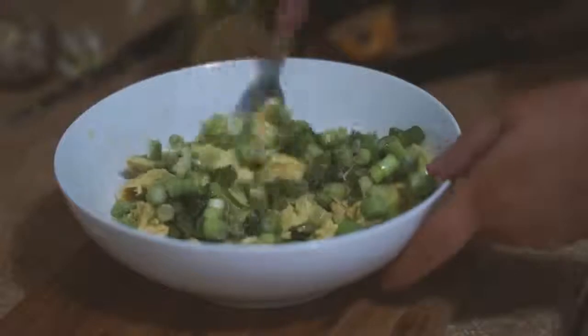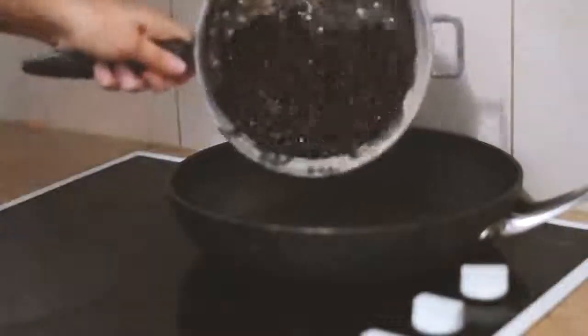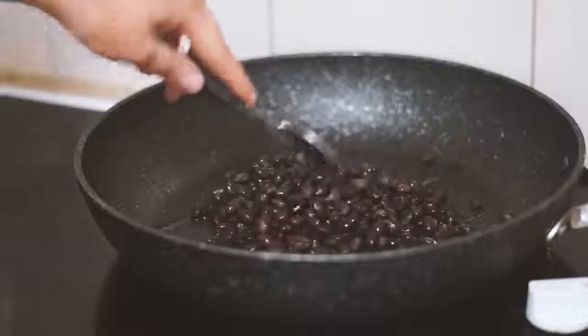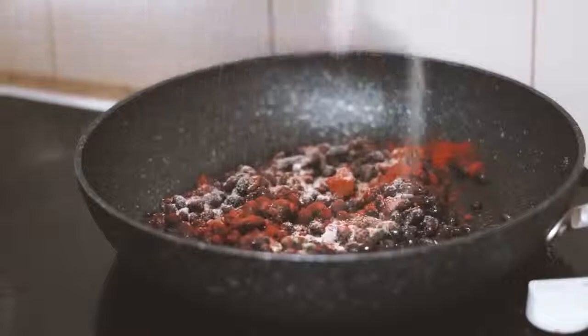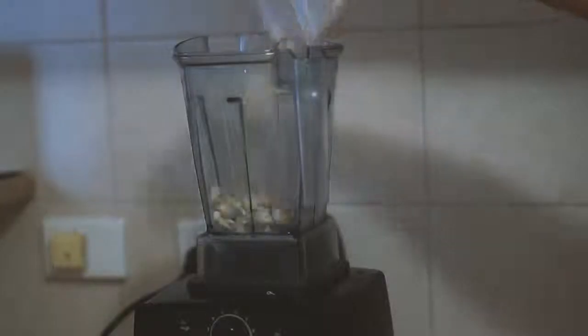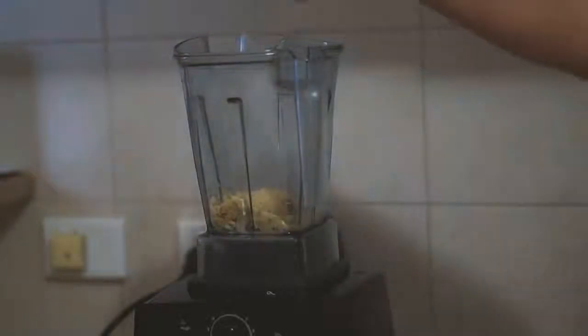I mixed the guacamole together and added in some salt and pepper as well. Then I put some black beans into a frying pan with some paprika and garlic powder and fried that all together. Then in my blender I put some cashews, nutritional yeast, lemon juice, garlic and some water and blended that all together.